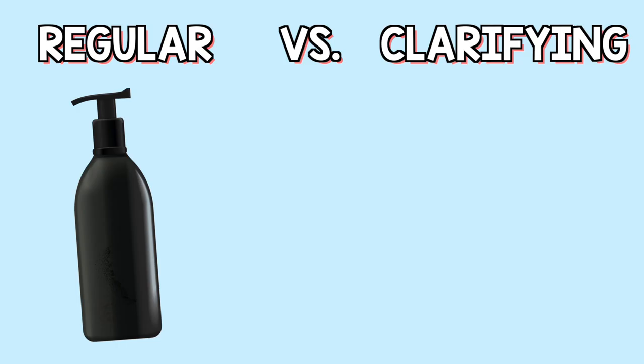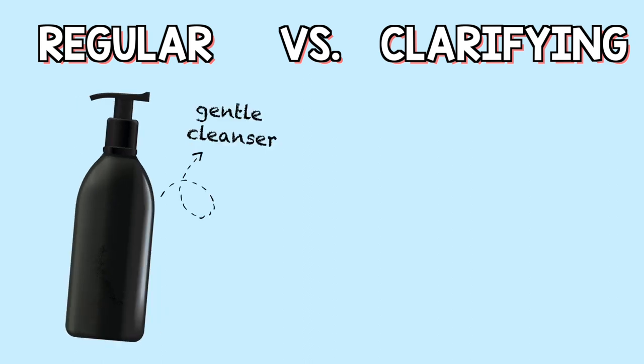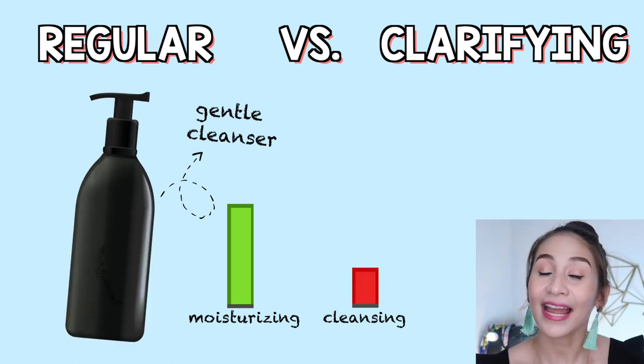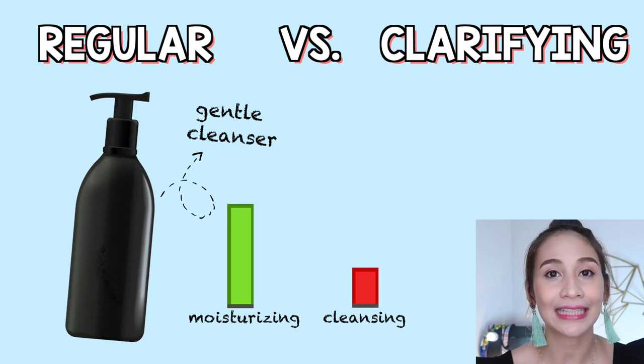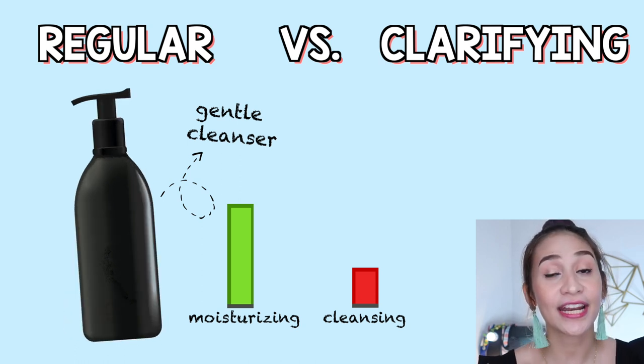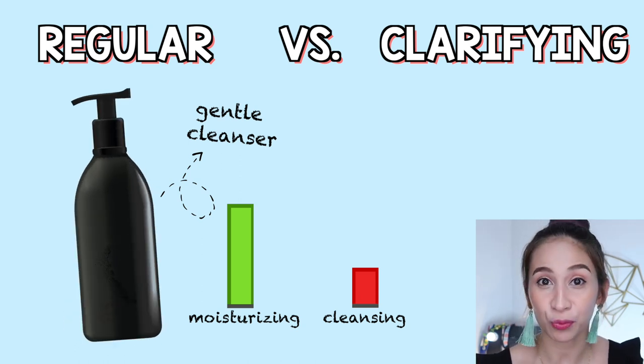So ano nga bang pagkakaiba ng regular na shampoo sa clarifying shampoo? Ang regular shampoo kasi natin, gentle cleanser lang siya. Ang ingredient niya ay more on sa moisturizing side instead sa cleansing side. Kaya kahit nagshampoo tayo, yung buhok natin hindi siya masyadong nagiging dry, kasi may ingredients siya na nakakatulong para maging soft and smooth ang hair.